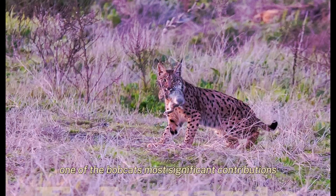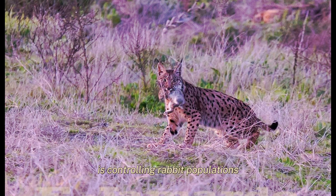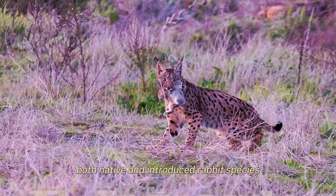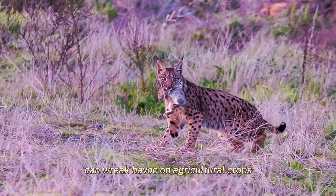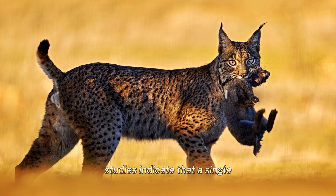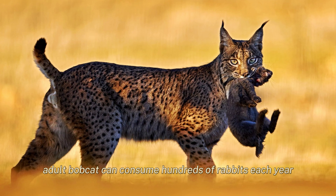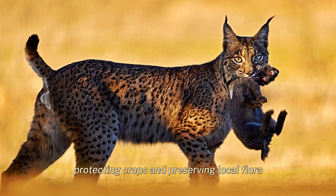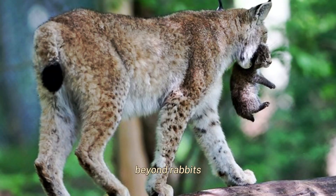One of the bobcats' most significant contributions is controlling rabbit populations. Both native and introduced rabbit species can wreak havoc on agricultural crops and native vegetation if left unchecked. Studies indicate that a single adult bobcat can consume hundreds of rabbits each year, protecting crops and preserving local flora.